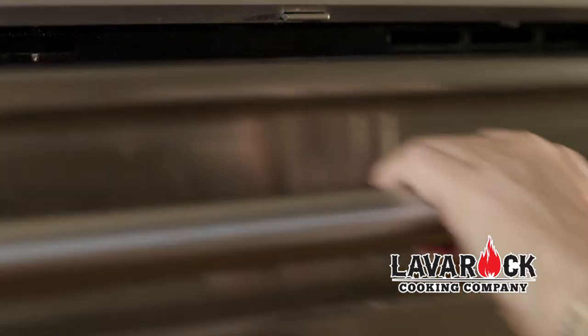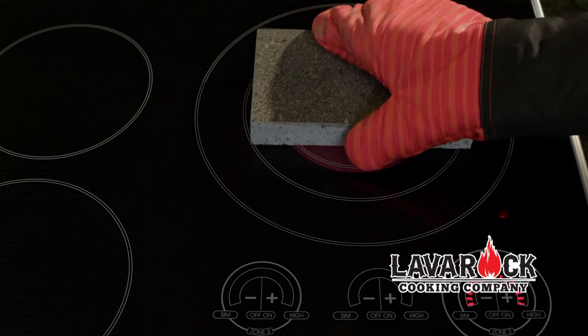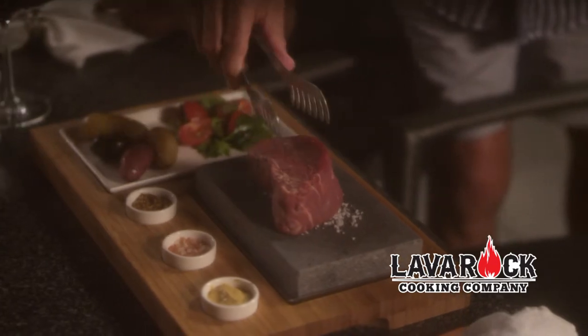Cooking with a lava rock could not be easier or more fun. Simply heat the lava rock in your oven, stove top or grill. When it's ready, carefully place the lava rock in its beautiful, sustainable bamboo tray and add food.